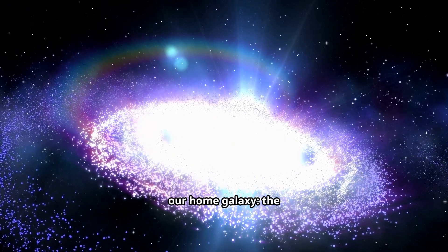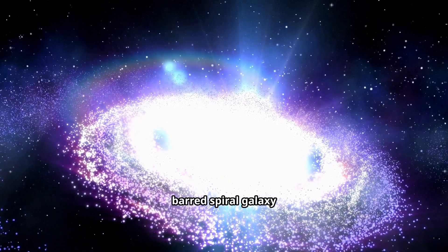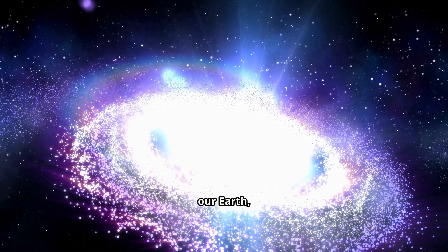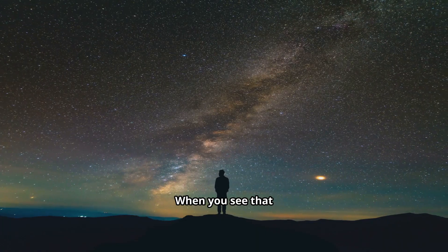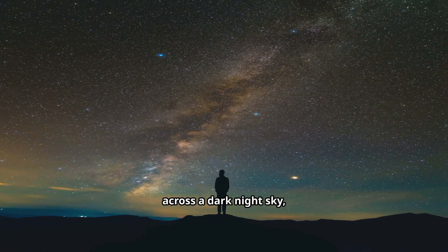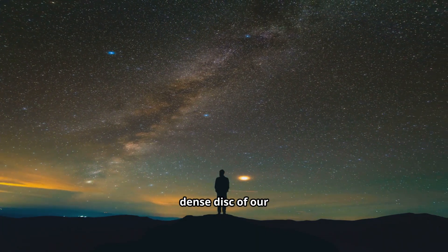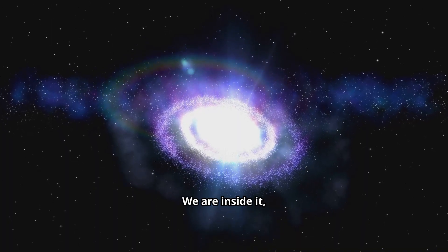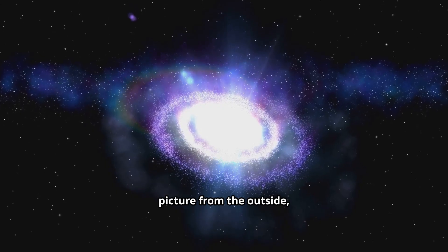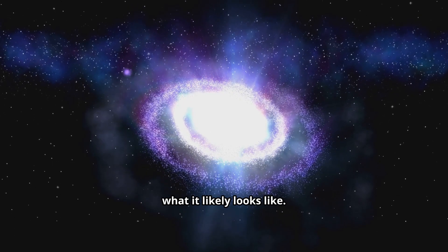Now let's talk about our home galaxy, the Milky Way. It's the stunning barred spiral galaxy where our Sun, our Earth, and everything we know resides. When you see that milky band of light across a dark night sky, that's literally us looking through the dense disk of our own galaxy. We are inside it, so we can't get a picture from the outside, but scientists have created incredible maps and images of what it likely looks like.